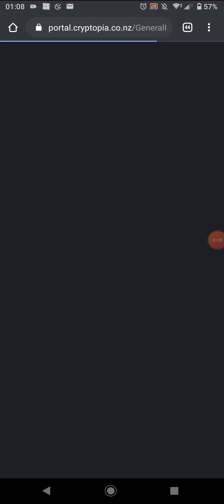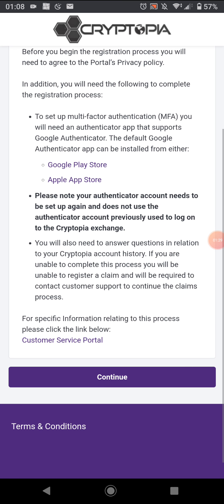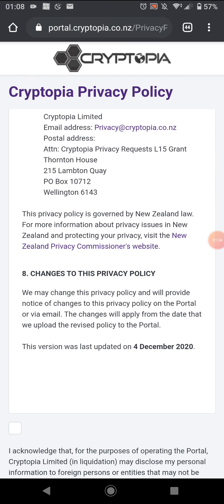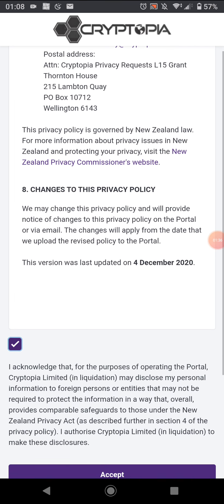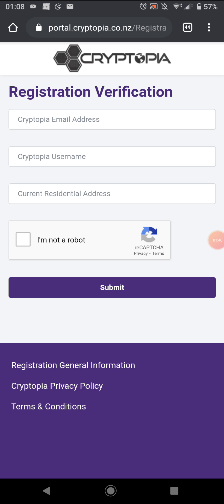It takes you to a page where, if you read through it, you need an authenticator app — a new one. You go down, accept the terms, privacy policy, put in your Cryptopia email address, your username, and your current residential address, confirm you're not a robot, then move on. I'll do that, although I'm not too sure what my username was at the time.